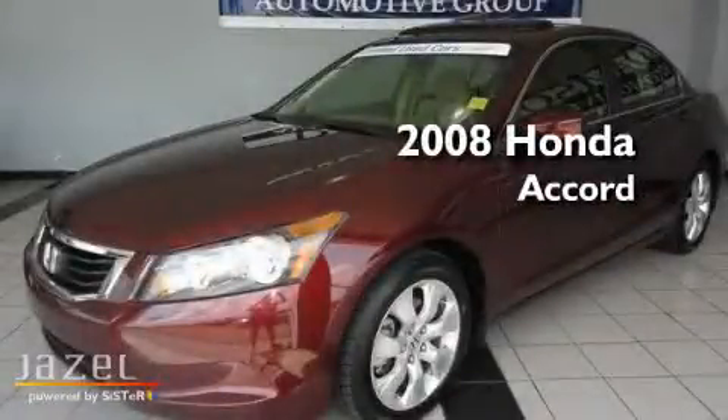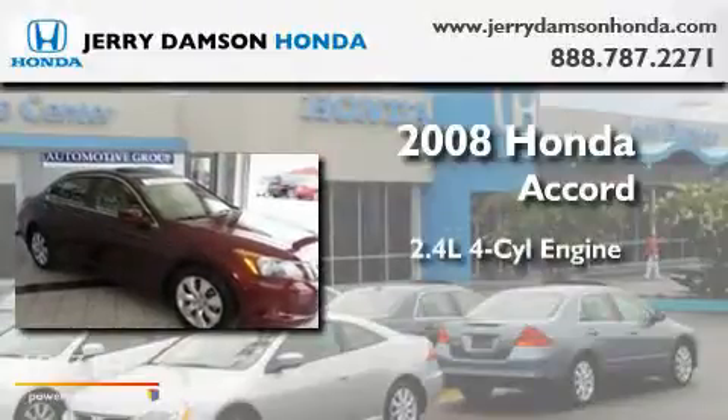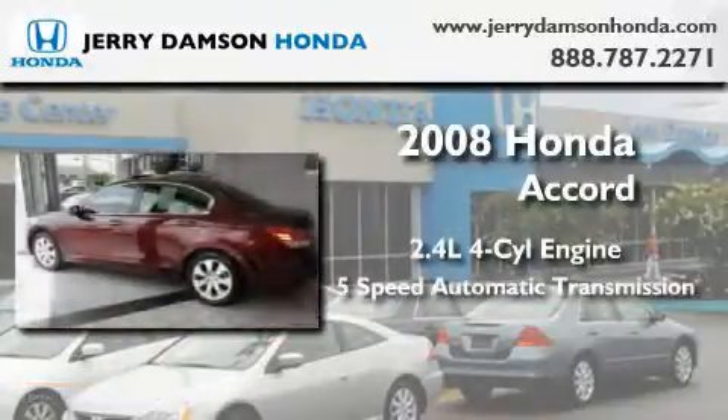This is a certified pre-owned 2008 Honda Accord. It has a 2.4-liter 4-cylinder engine and a 5-speed automatic transmission.